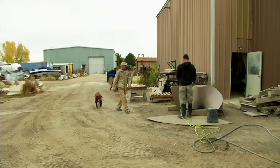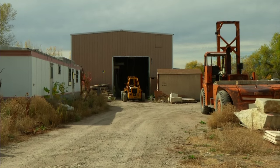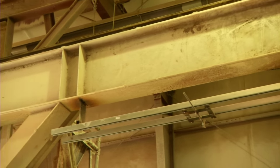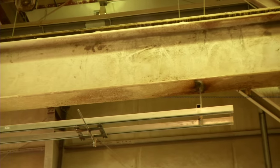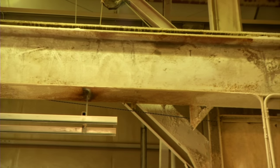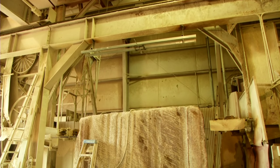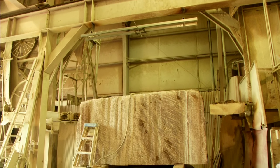He started out in his garage, then built this place in Sedalia in 1987. I built everything around the fact of what we can ship over the road easily, and that is basically 20 tons at a shop. So everything in the shop is geared for 20 tons.